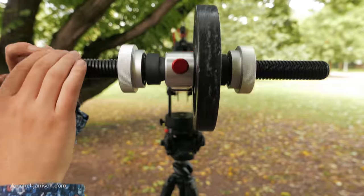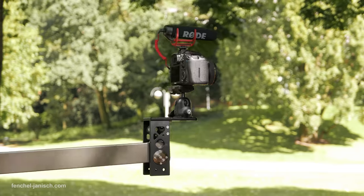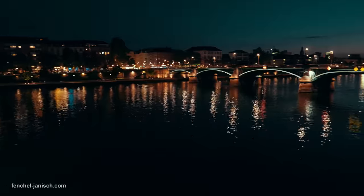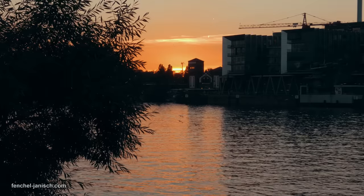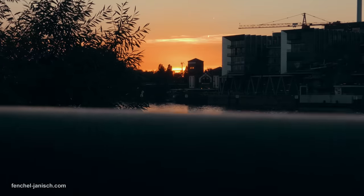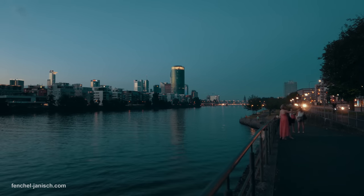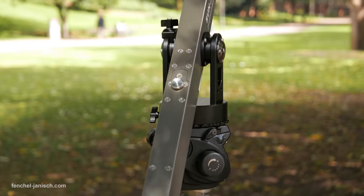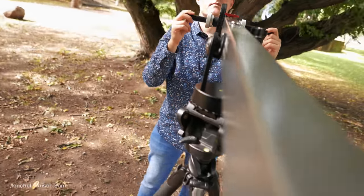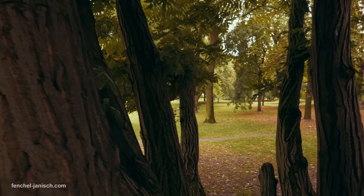One of the oldest pieces of gear in the world of filmmaking is the jib. The classic jib shot is the establishing shot in which the camera moves down from the sky high to get closer to a certain scene, or it moves up from the ground to reveal where a scene is taking place. How far a crane can actually move up or down depends on its length. The combination of the classic camera pan and vertical movement makes the jib so special and the results so unique.